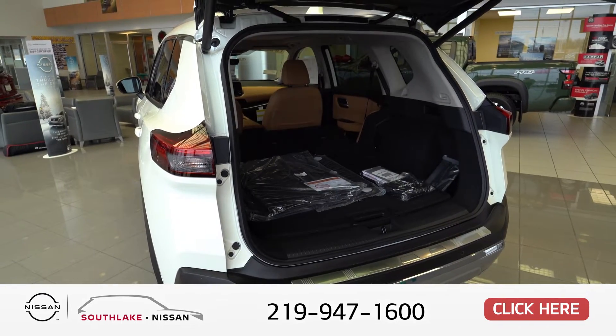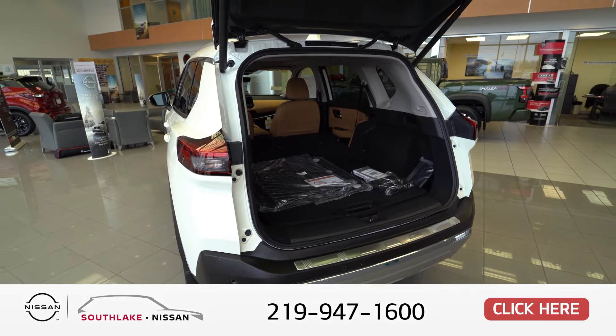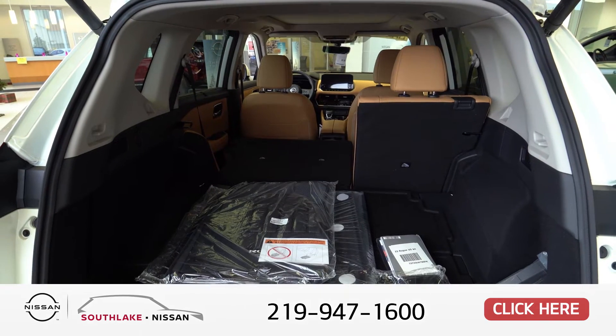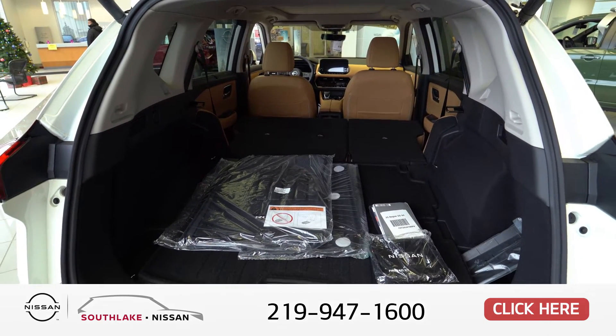The Platinum comes with a hands-free liftgate and there's a ton of cargo space back there. The seats fold down all the way, so you have plenty of room.